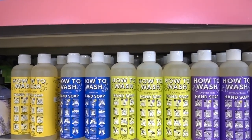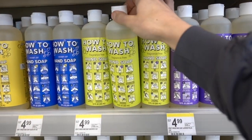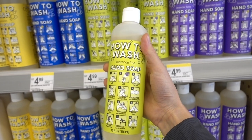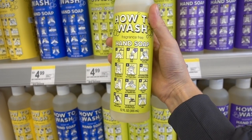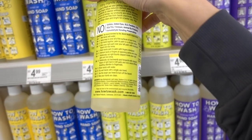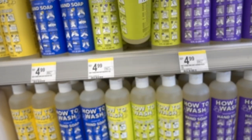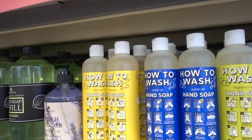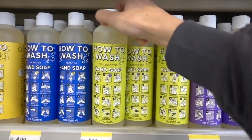Check it out, you guys. I've never seen this brand before — How to Wash. They have a fragrance-free hand soap that gives you instructions on how to wash your hands. I love that. They also have a lavender scent, an ocean air, and a fresh lemon. I have to pick that up.